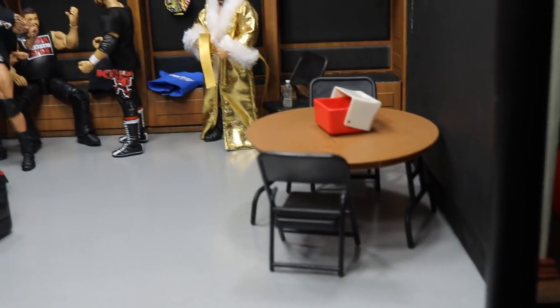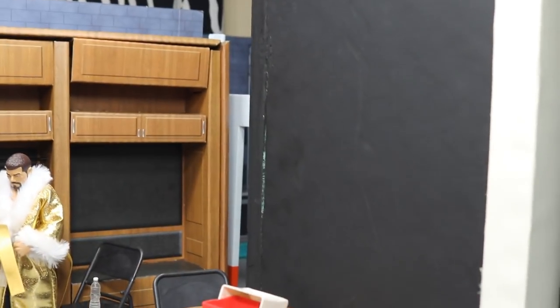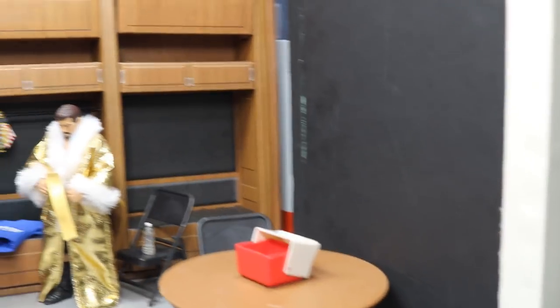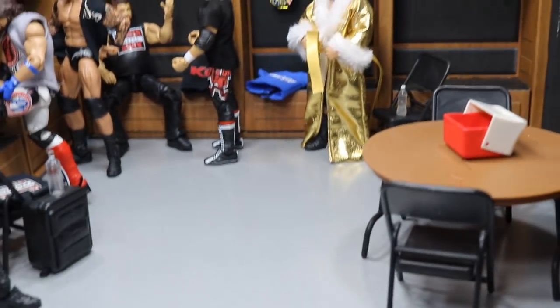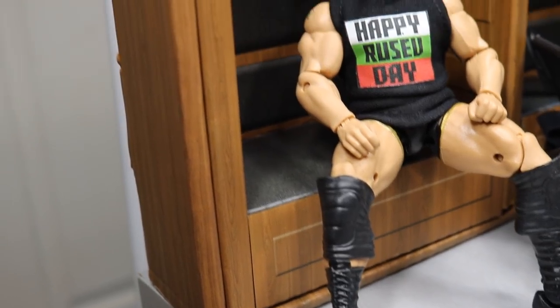Over here in the corner of the room I have just a quick little table set up for now. I'd like to hang a TV or something on this wall to give it a little bit more of an area — maybe a couch or something for the superstars to watch what's happening inside the ring.